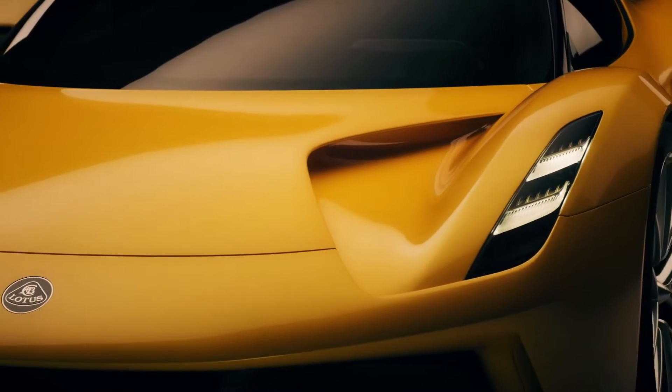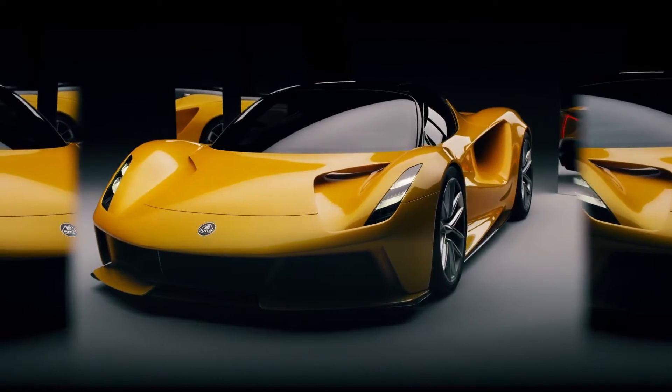When designing the Evija, it had to be beautiful, it had to be ingenious, it had to be memorable, but it also had to have a certain purity to it.